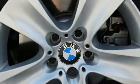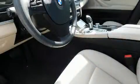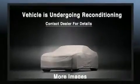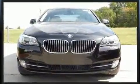Turbocharger technology provides forced air induction, enhancing performance while preserving fuel economy. Top features include leather upholstery, power trunk closing assist, one-touch window functionality, heated front and rear seats, front fog lights, power moonroof, and power seats.